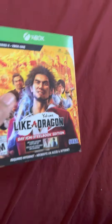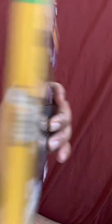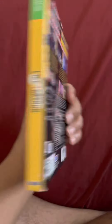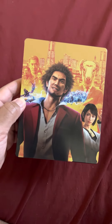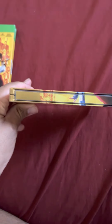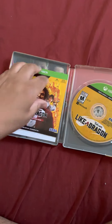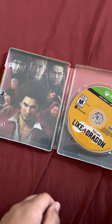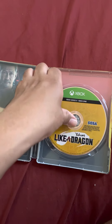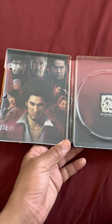This is my first time playing a Yakuza game. It was $14.99 but I had a $5 off coupon so I got it for $9.99. Here's the front of the steelbook, the side, the back, the inside of the steelbook, and then the disc.